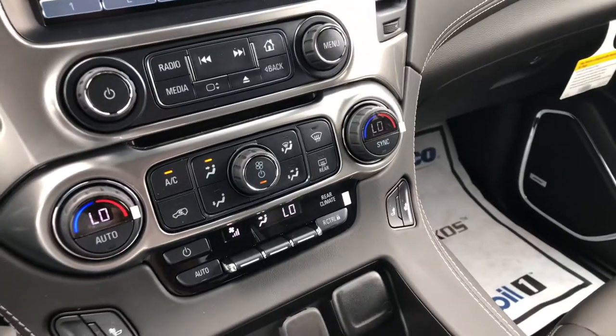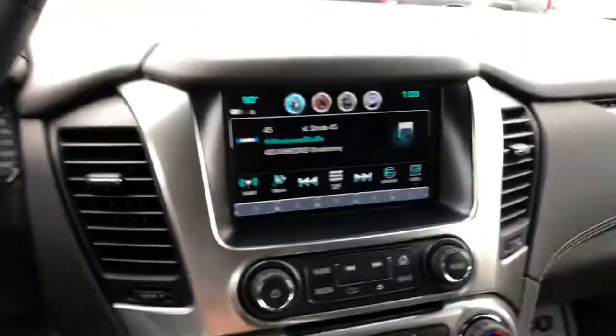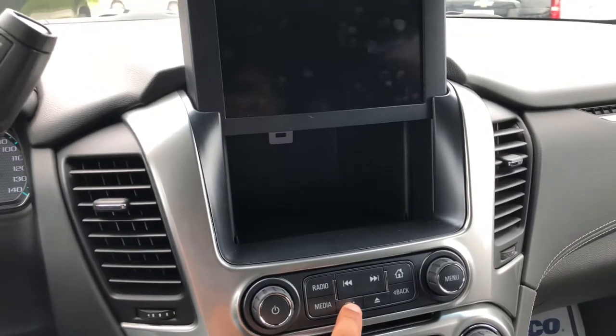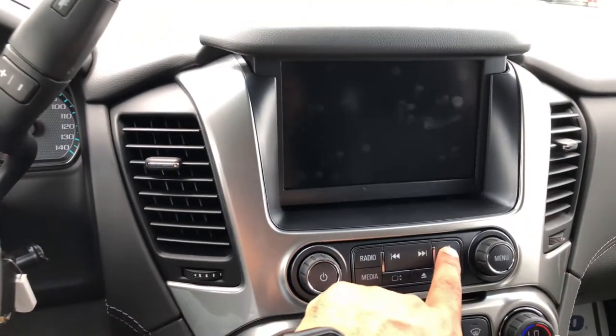Front seats are heated. You have your dual zone climate control as well. Something I really like is the hidden compartment — you can actually put this vehicle in valet mode and lock it.